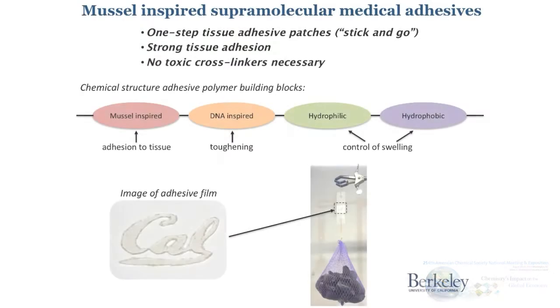A previously mussel-inspired sealant from my group at UC Berkeley, from the Messersmith Lab, had proven to be quite a successful approach to seal the amniotic sac. We built upon this work and created a one-step tissue adhesive patch and a liquid formulation that you can just inject, and it immediately forms an adhesive patch — forming a very strong bond within an hour.